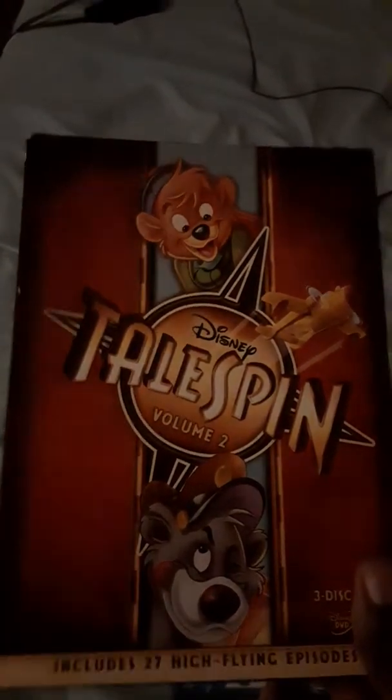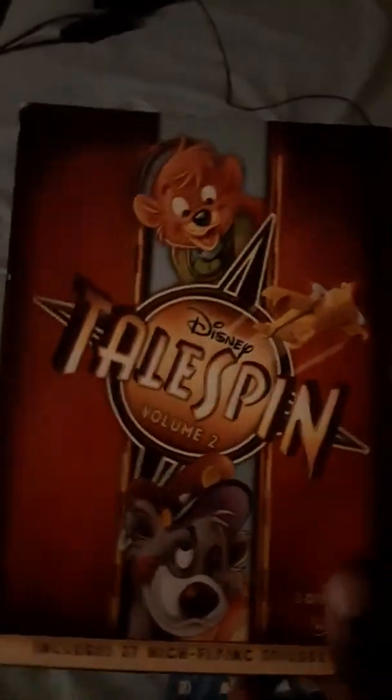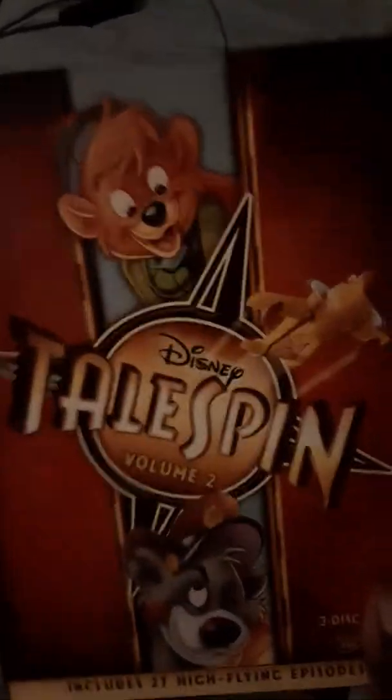And I got these two DVDs. I got TaleSpin Volume 2 at Bookman's for $11.50. I have Volume 1 from my last pickups video, so now I've got Volume 2 — more episodes of TaleSpin from my childhood. Super happy about that.